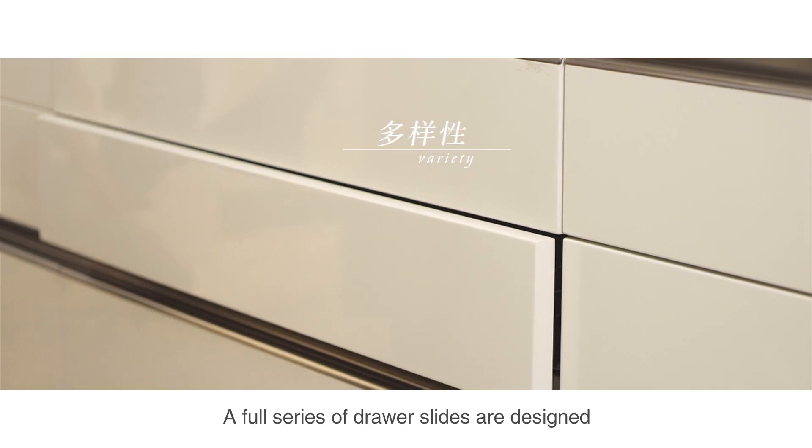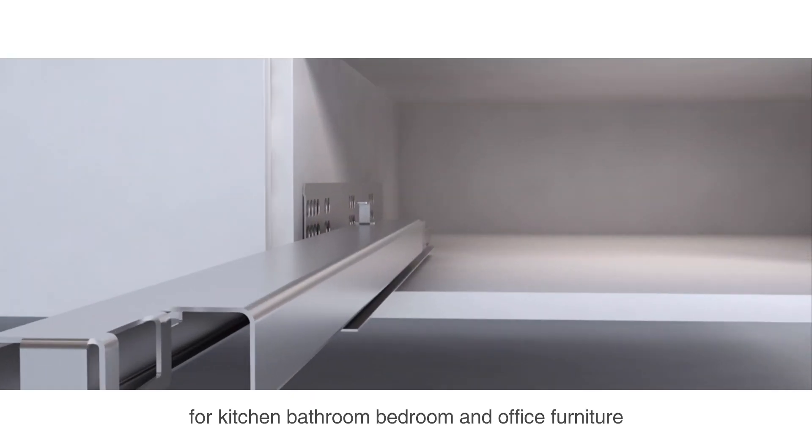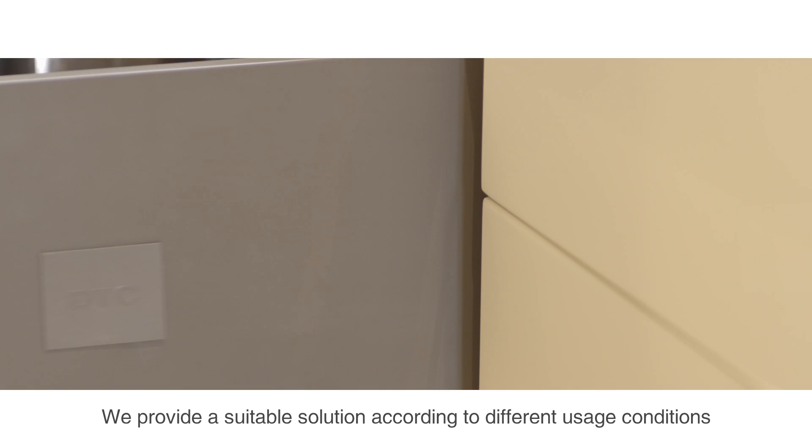A full series of drawer slides are designed for kitchen, bathroom, bedroom and office furniture. We provide a suitable solution according to different usage conditions.